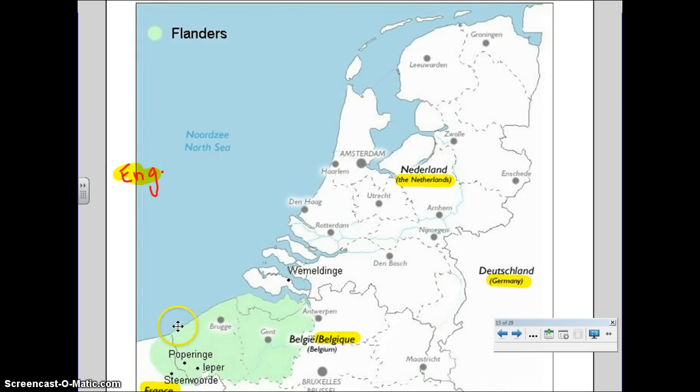Here's a close-up of the Flanders area that you see here in green. England would have been just over here off the map, but where there's trade, there's money. So there will be, over the years, a lot of fighting over Flanders. You've got France down here, Belgium, Germany, the Netherlands, and England, and it will often be fought over. Today, it is in what is considered Belgium.